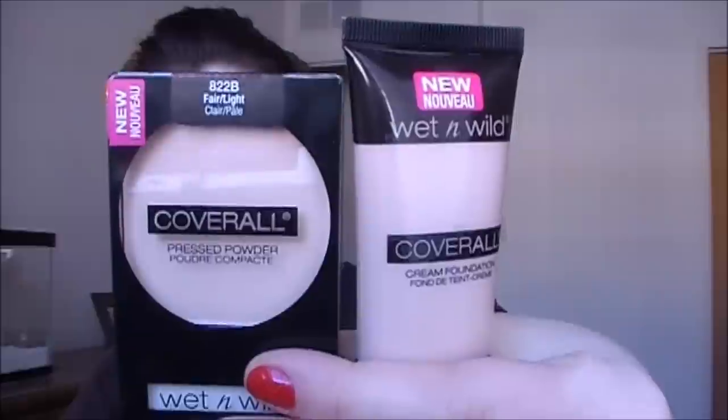We're doing a review on the Wet n Wild new foundation — the Coverall Foundation — and the matching powder. Both were very inexpensive: the foundation was $3.29 and came with a dollar-off instant coupon, so literally under three dollars. The powder was under three dollars as well. I've never tried any of their foundation so this is really exciting. I did pick this up and it is in a haul video — I'll leave a link down below.